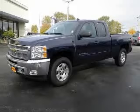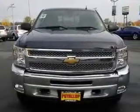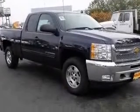We are proud to present this excellent new 2012 Chevrolet Silverado 1500. This Silverado 1500 has a 5.3L V8 engine and an automatic transmission. This vehicle has an imperial blue metallic exterior and includes the following options: